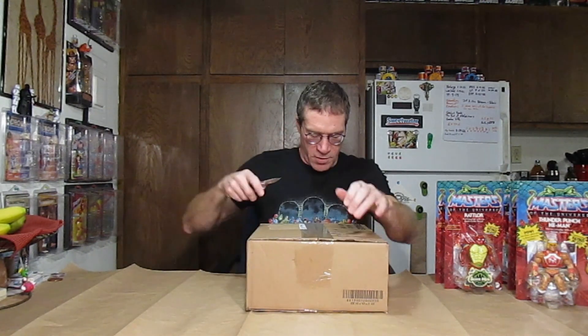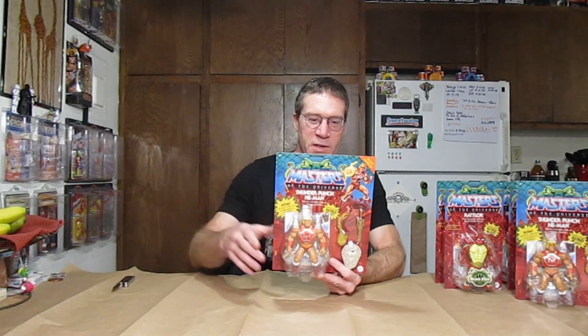We may have another identical one here. And that is correct — another Thunder Punch He-Man. So thank you everybody, thank you mom and dad. Very cool to have a duplicate — that way we can open one and keep one in box forever. I can open the second box maybe when I'm 70 or 80 or 90 if I make it that long, or pass them on to someone else. I'd really like to someday have a display room where it looks like a Masters of the Universe toy store — have all of them available. But that's a big dream.